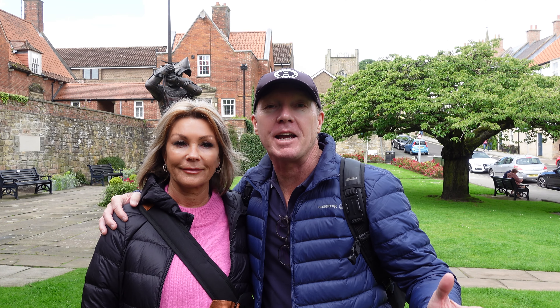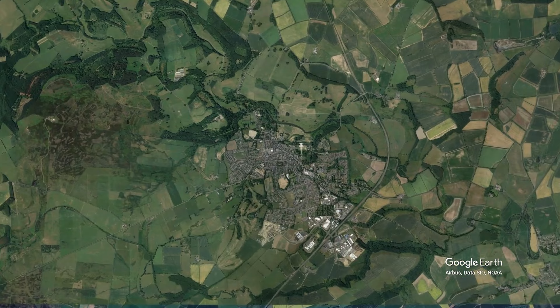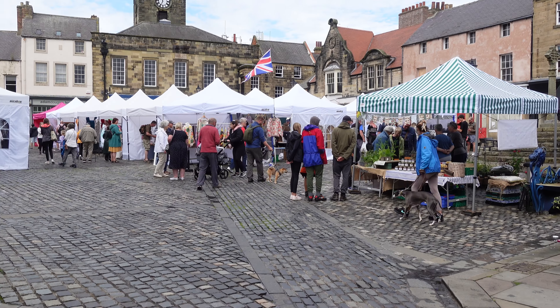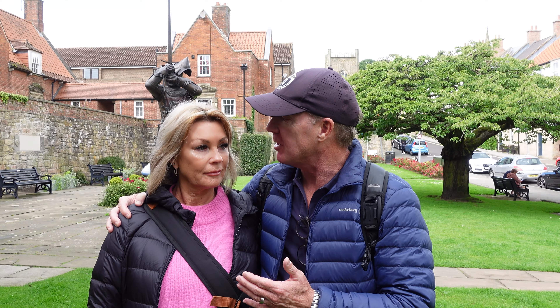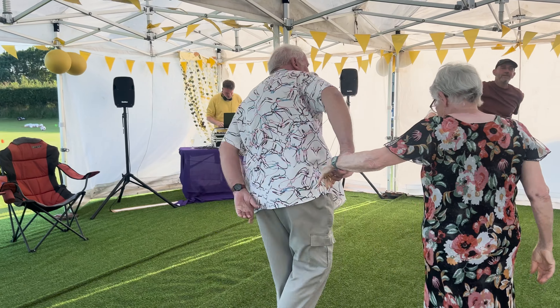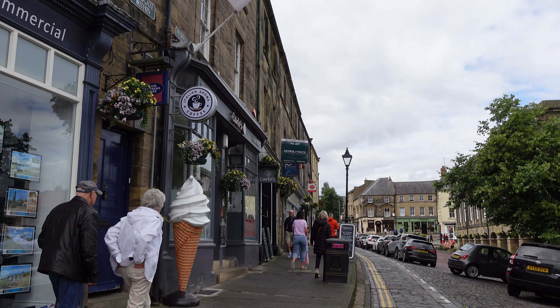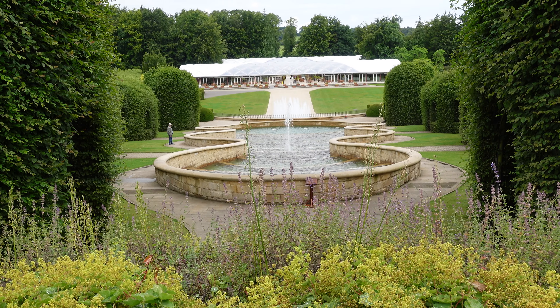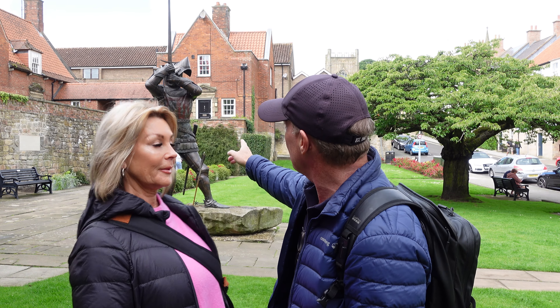Hey everyone, welcome back! Today we are in Alnwick, a beautiful market town in the northeast of England in Northumbria. We are here for a very special occasion — the 50th wedding anniversary of Lynn and Mick, two loved family members. But we want to show you around this amazing historical town, Alnwick Castle, and the gardens as well. And we've even got Harry Hotspur in the background there. Let's go and check out Alnwick.